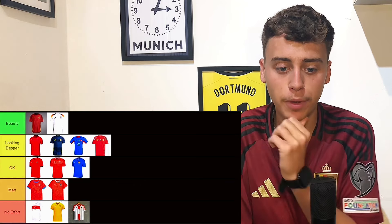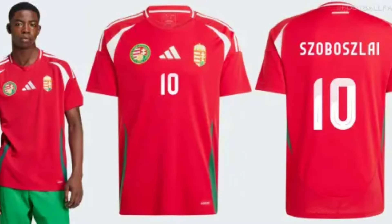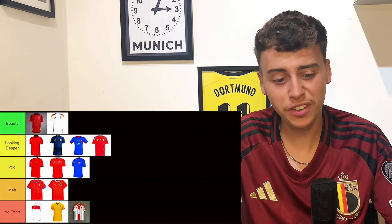I weirdly like this Hungary one — it's going to go in looking dapper. I don't know why I like it. It's the emblem, it's the flag, it's the badge in the middle, the Adidas logo — yeah, I just really like it.